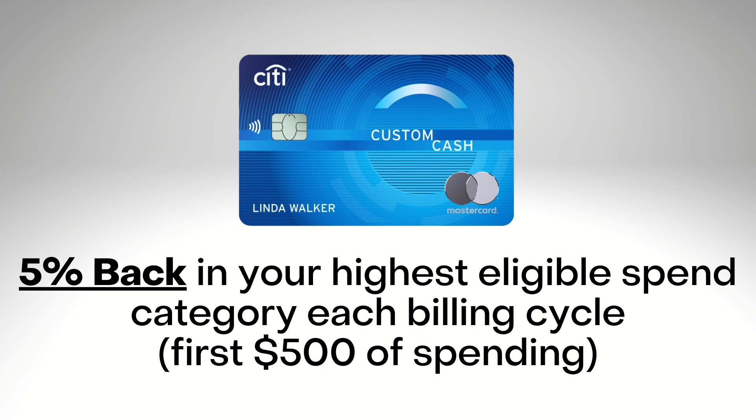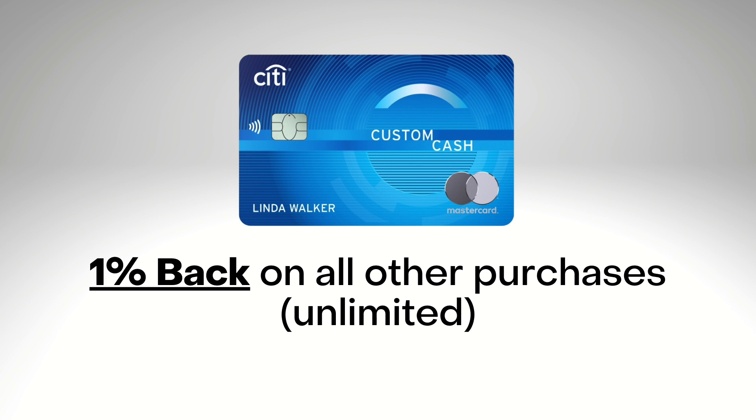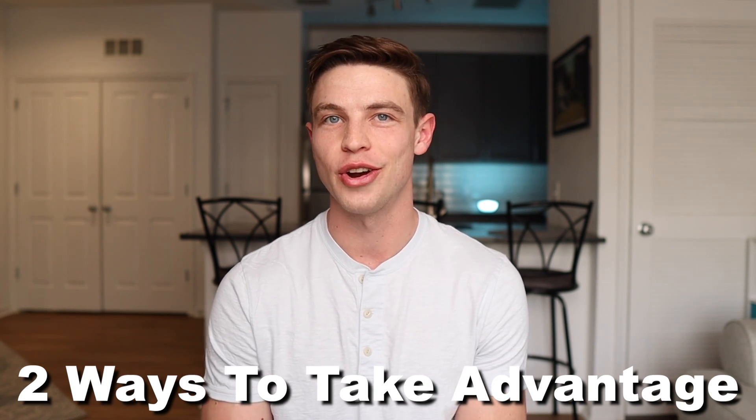The way that this works is the Citi Custom Cash will earn 5% back in your highest eligible spend category each billing cycle on the first $500 of spending. After spending that first $500 in your highest spend category each billing cycle, any amounts above $500 that you still spend in that highest category, you'll go down to earning 1% back. And outside of that, you'll also earn a standard unlimited 1% back on all other purchases. There are basically two ways that you can take advantage of this credit card and that solid earning potential to really earn some good cash back.